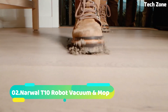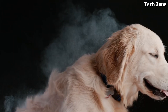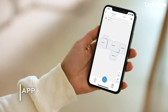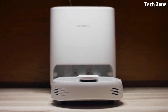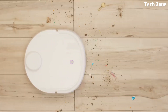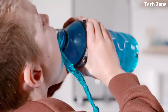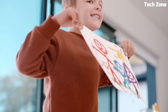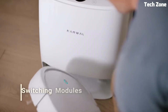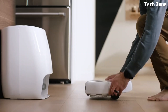Number 2: The Narwal T10 Robot Vacuum and Mop is a game-changer in home cleaning technology. This innovative device effortlessly combines vacuuming and mopping functionalities, providing unparalleled cleanliness. Utilizing advanced LiDAR navigation and mapping, it navigates your home with precision, avoiding obstacles and creating efficient cleaning routes. Its powerful suction ensures thorough dirt and debris removal from all floor types, while the intelligent mopping system leaves your hard floors spotlessly clean.